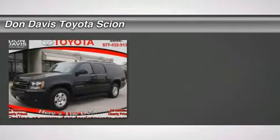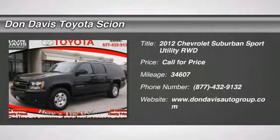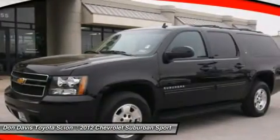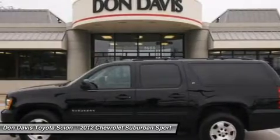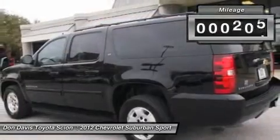The 2012 Chevy Suburban. Suburban excels at towing heavy trailers, hauling loads of people and gear, and enduring hard use and rugged terrain. This vehicle has less than 35,000 miles.